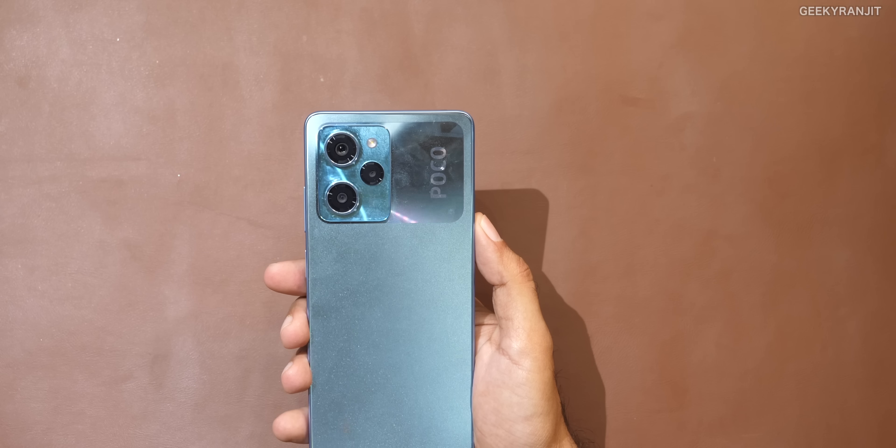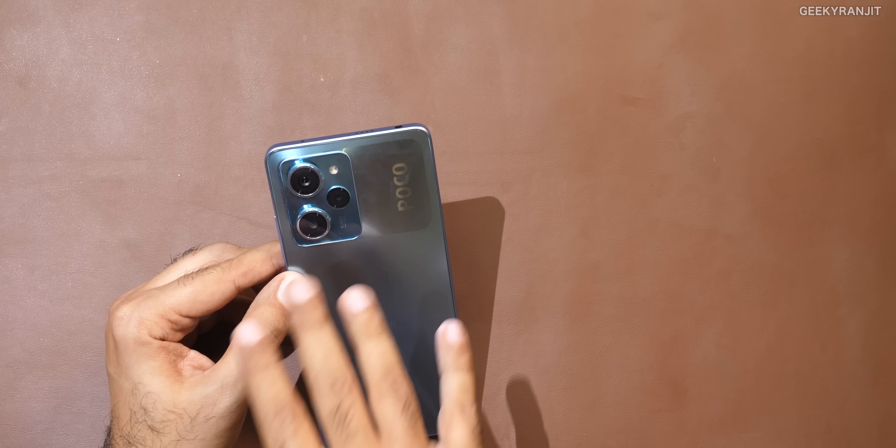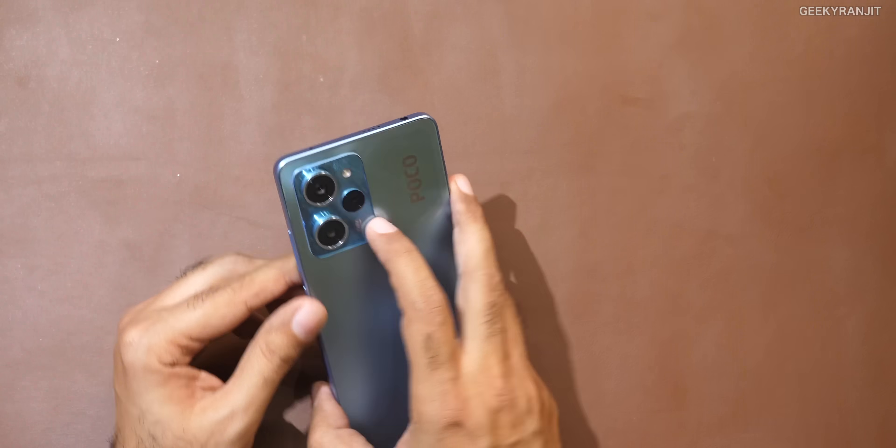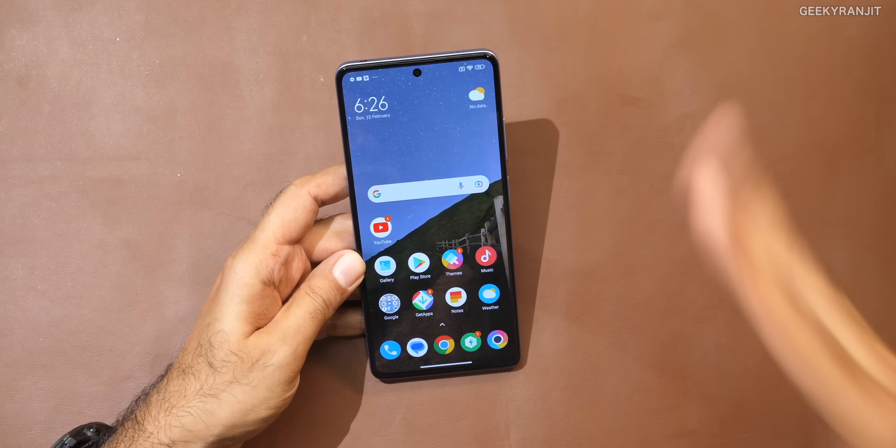Moving towards the back, we have a triple camera setup. The main camera is a 108-megapixel Samsung ISOCELL, but there's no optical image stabilization. I felt it goes slightly behind the Redmi Note 12 Pro because that had OIS. Then we have an 8-megapixel ultrawide, and then the 2-megapixel macro. Still stuck with that 2-megapixel. The front-facing is a punch-hole 16-megapixel — I'll show you samples later.